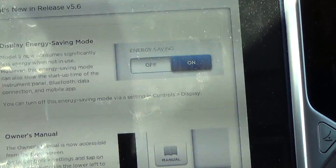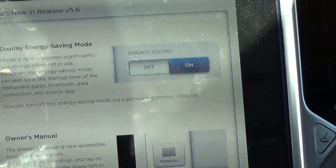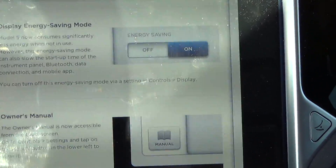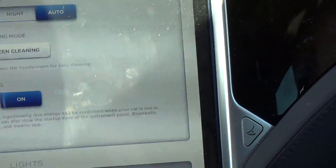Display energy saving mode — the Model S now consumes considerably less energy when not in use. However, this energy saving mode can also slow the startup time of the instrument panel, Bluetooth data connection, and mobile app. You can turn this energy saving mode off by going to Controls > Display > Energy Saving.